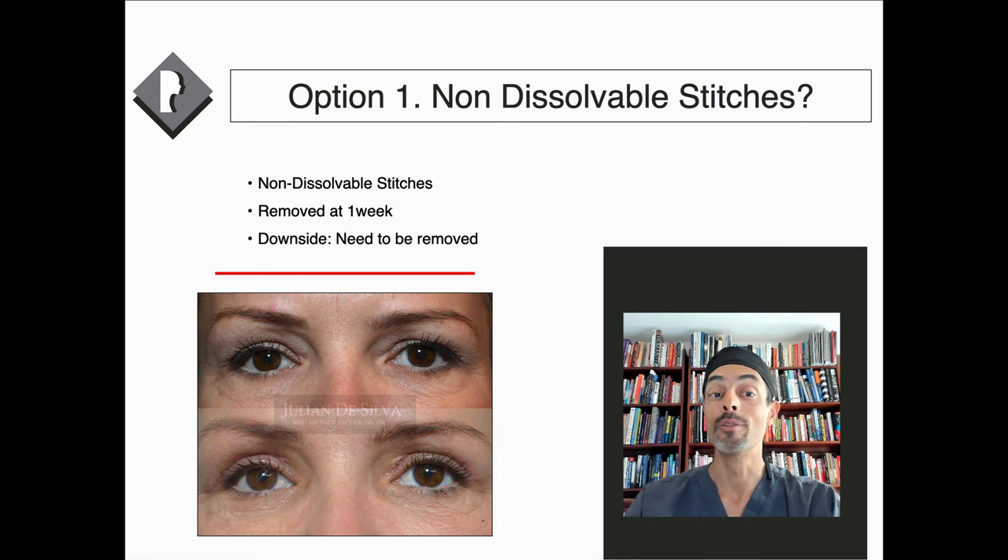What are the different ways we can close the skin? Non-dissolvable stitches are stitches that are removed after one week — often black or blue in color, and very fine. Because they're non-dissolvable, they don't irritate the skin and can be removed relatively easily. They don't tend to cause scarring and give very fine, natural scars. The downside is they do need to be removed, but in expert hands that's relatively comfortable, and taking out the fine stitches is generally pretty straightforward.